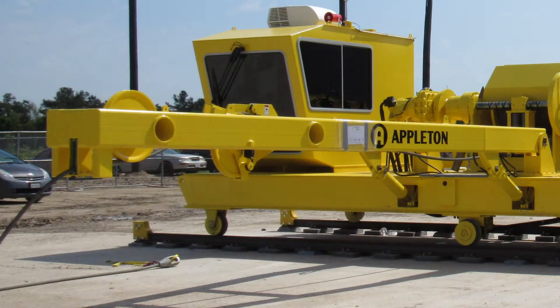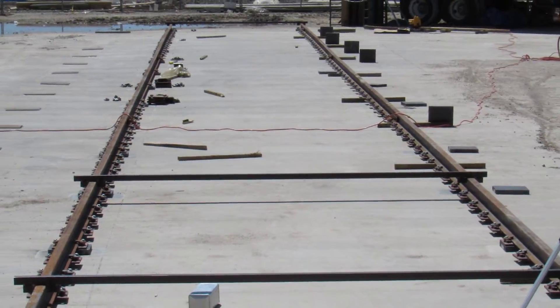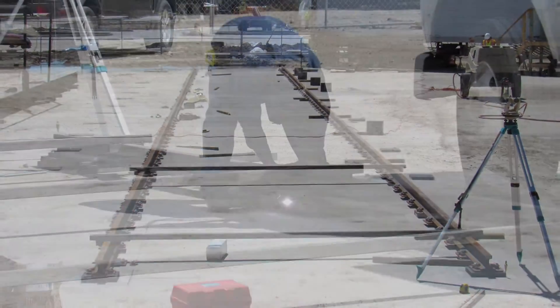The winch was purpose-built to the project specifications for pull force and speed by Appleton Winch, providing 30,000 pounds of pull force at 5 meters per second.